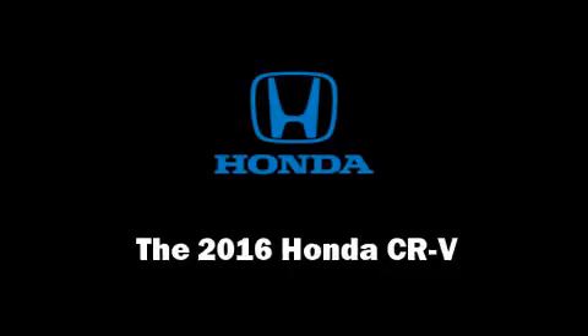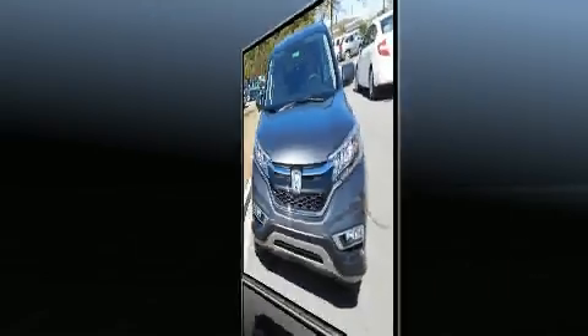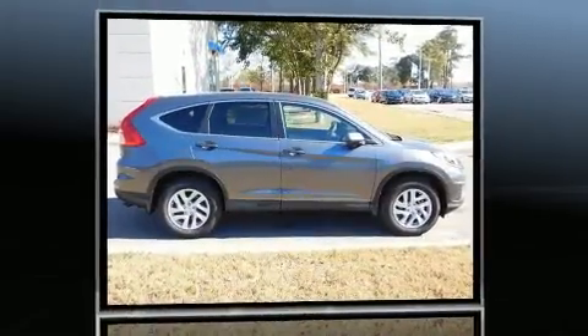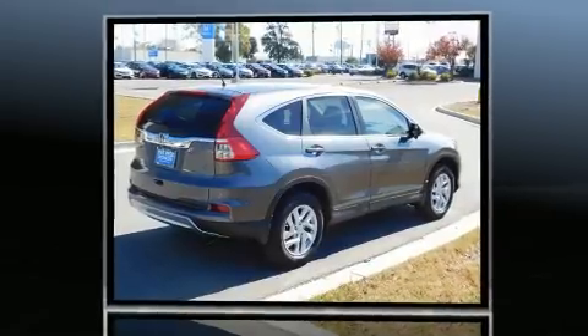Load your family into the 2016 Honda CRV. Under the hood you'll find a four-cylinder engine with more than 170 horsepower, and for added security, dynamic stability control supplements the drivetrain.